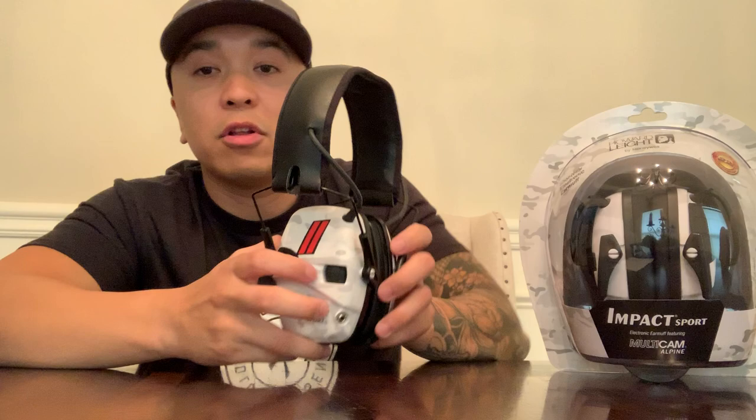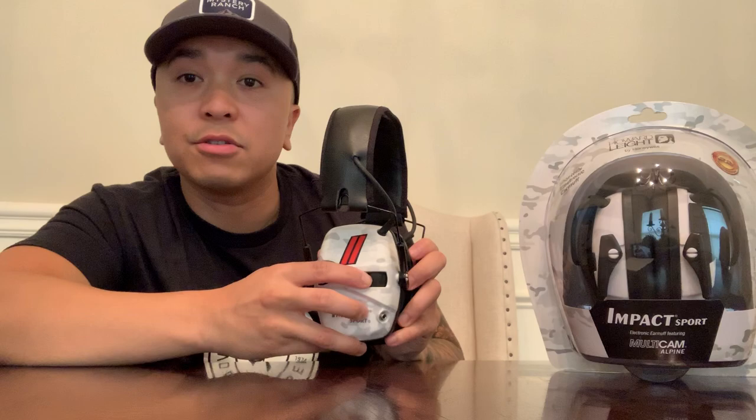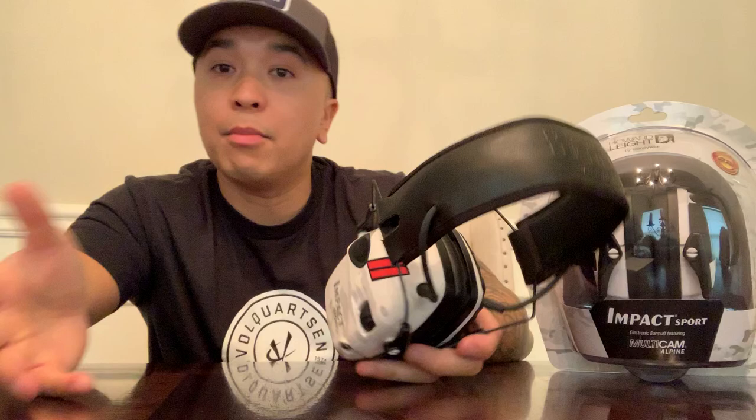I think one of the coolest features is the 4-hour automatic shutoff. So after a long day of shooting, the last thing you're thinking of is having to turn them off. So the next day, turn them back on and you're good to go.